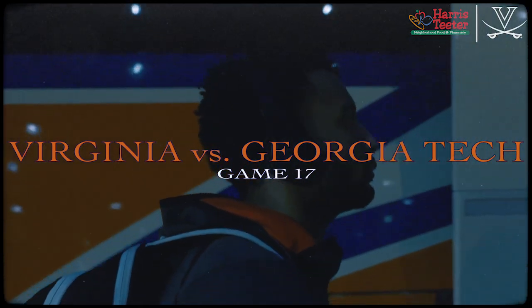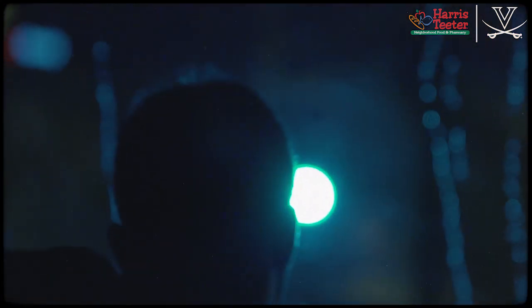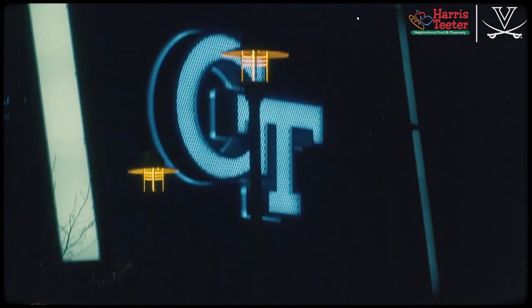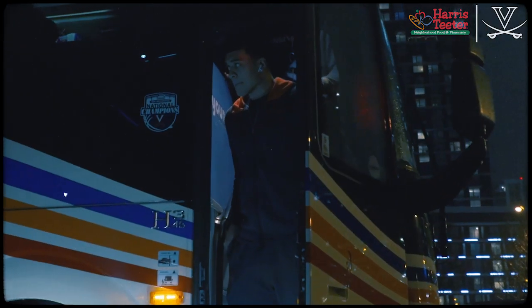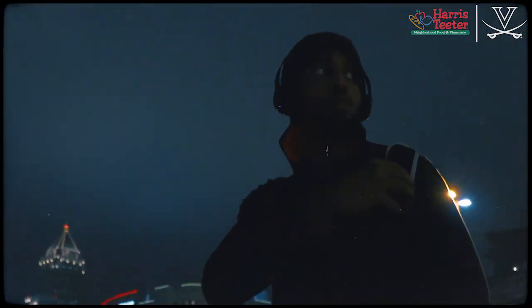Good evening and welcome to Midtown Atlanta, where tonight it is a surprisingly important early conference game for the Virginia Cavaliers. On the heels of three straight losses, UVA finds itself in an unfamiliar position — an NCAA tournament outsider heading into this road tilt against Georgia Tech tonight.